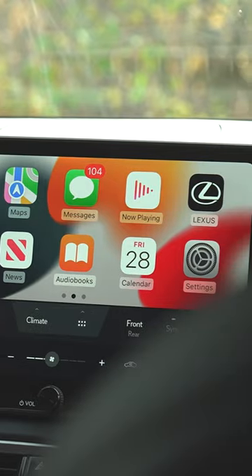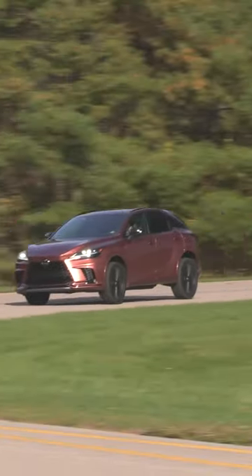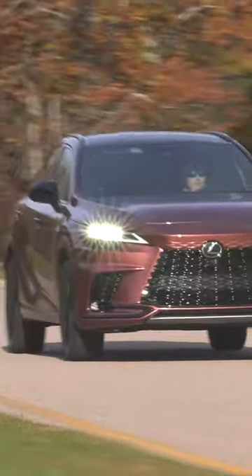So that was a first look at the newly redesigned 2023 Lexus RX. Stay tuned and check back with us later because we'll be buying our own for full testing.